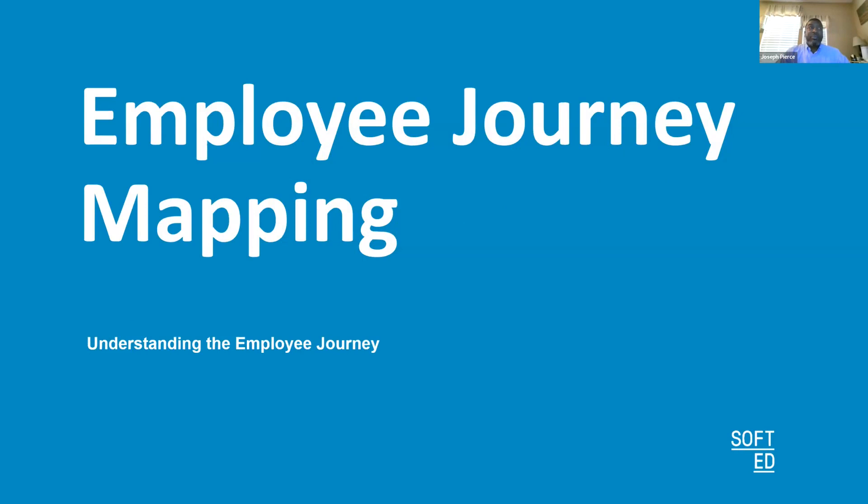Welcome everybody to today's webinar on employee journey mapping. My name is Joe Pierce, I'll be your host today. We're going to have a short discussion on employee journey mapping — I want to unlock the power of it so that you can better understand what it is, how you can use it in your current jobs, the different stages of employee journey mapping, and hopefully you'll have some good takeaways that you can bring back to your organizations.